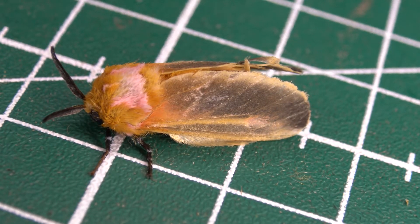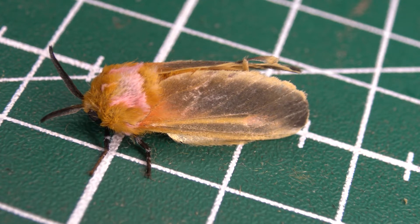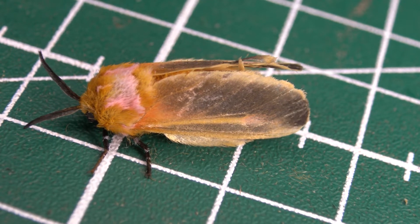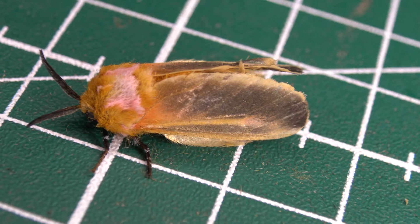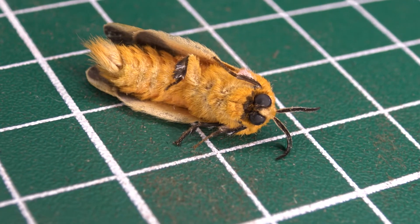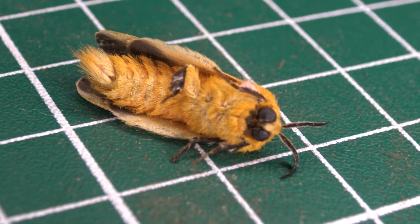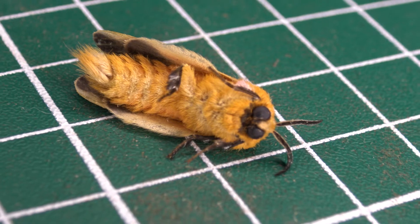One of the coolest families of moths that you will see if you travel to South America are the flannel moths, or the megalopygidae. All of them are incredibly hairy, fluffy and cute, and can have very intricate color patterns. Today I have found one remarkable flannel moth that I want to talk about. Let's start the bug highlight so we can learn about its ecology.